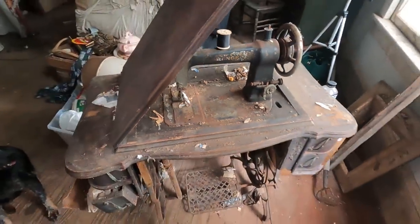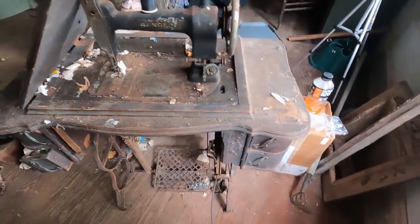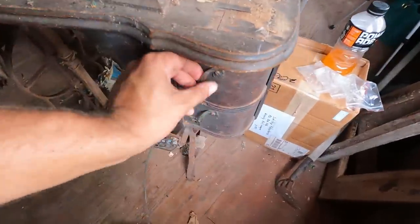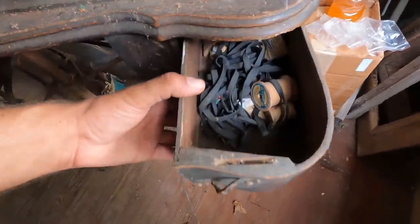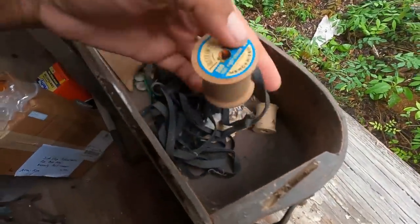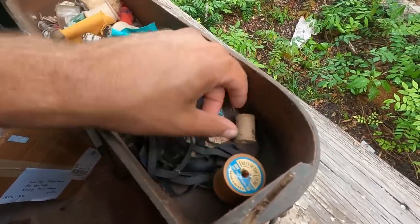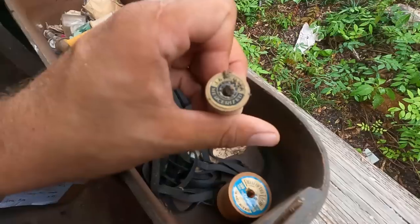What a neat find — legitimately no idea that this was in here, and super cool surprise. There's stuff in all of these drawers that are on it, and I thought we'd take a look at what's in there. Some old Italian Fruit of the Loom thread.